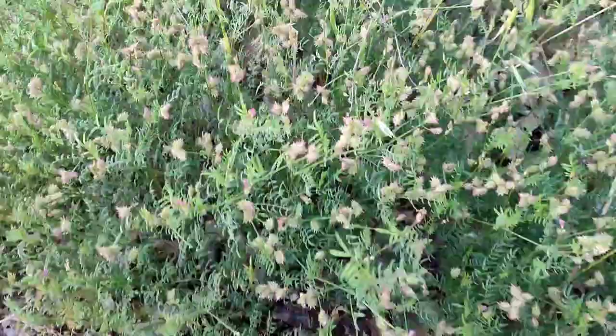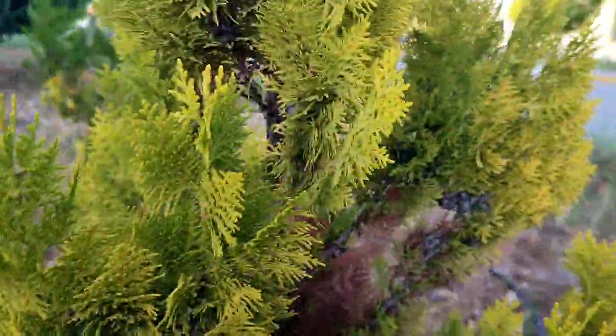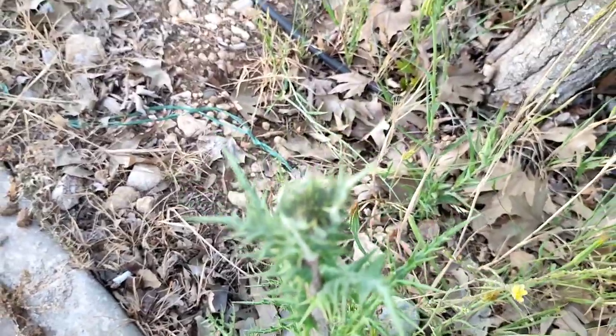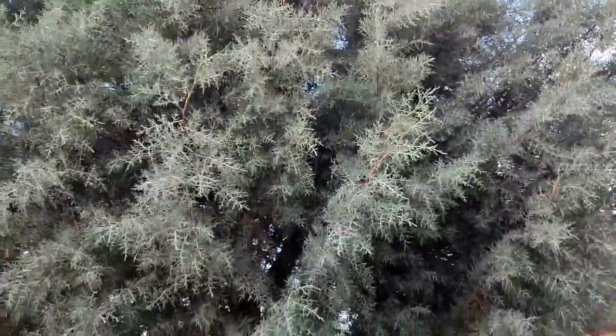Apiaceae — I think Torilis, yes I think Torilis. And this is Thuja orientalis. Yes, this is Eryngium, which belongs to family Asteraceae. And it is Buxus sempervirens, which belongs to family Buxaceae.